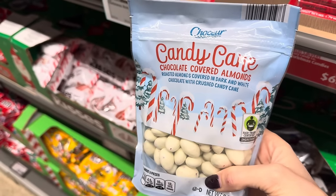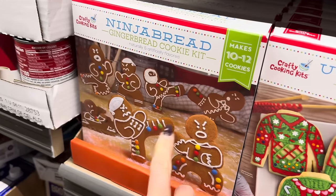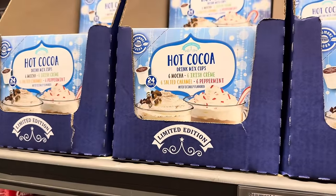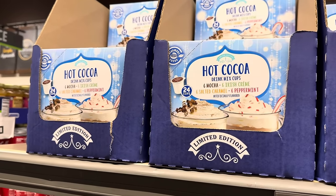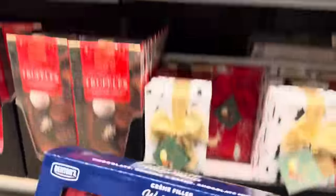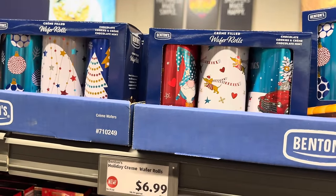Check out the candy cane chocolate covered almonds — roasted almonds covered in dark and white chocolate with crushed candy cane. $3.99 for the bag. We did these last year — the Ninja Bread gingerbread cookies are really fun. We did make those and my kids loved them. You can also do the ugly sweater sugar cookie kit — either of those is $4.99. Hot cocoa cup sampler pack — how about a hot cocoa bar? These are for your Keurig. You get six mocha, six Irish cream, six salted caramel, and six peppermint. $7.99. All these wafer rolls have never disappointed me — we have chocolate, cookies and cream, and chocolate mint. Super cute tins — you've got the truck, the dog, the gnome, the ornaments, the stars, and the trees. $6.99 for three of those. You can give them as gifts or just eat it all.